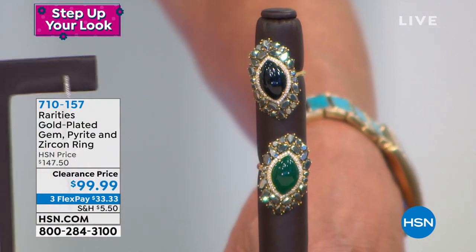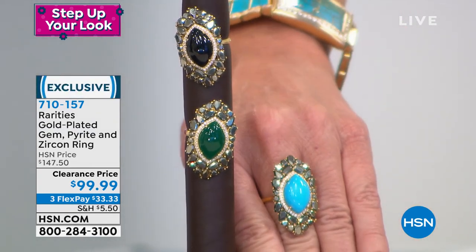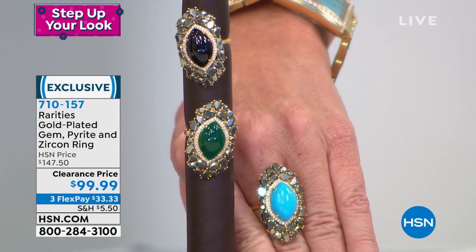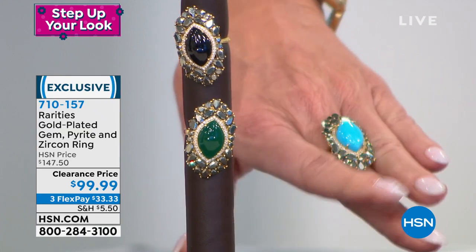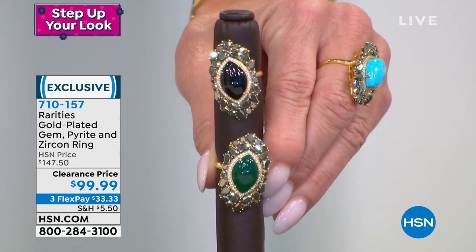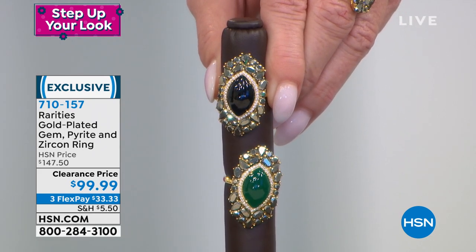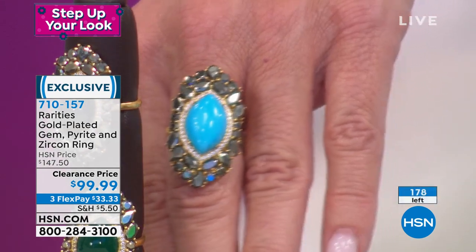Isn't this so much fun — Rarities all on sale! This is why we move so quickly: the nature of Rarities means Carol never brings in hundreds of any one piece, because then it wouldn't be part of the Rarities collection — making it exotic, special, and fine. When you see something you love, if there's ever a chance, it's today because of these great sale prices. Treat yourself, knowing you always have your 30-day money-back guarantee. Now we have this turquoise ring — actually magnesite — surrounded by fabulous pyrite, like marcasite but even more sparkly. Choose magnesite, green chalcedony, or black spinel. $99.99 — fewer than 200 available.